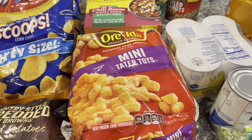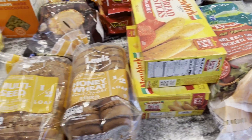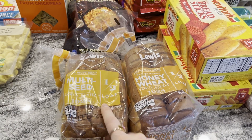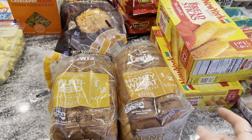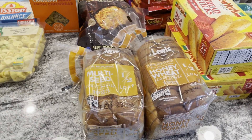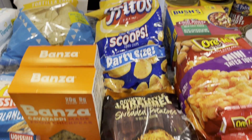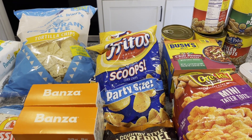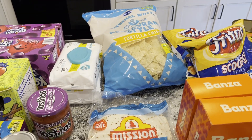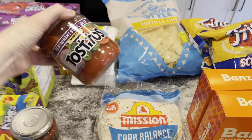I got some tater tots for the boys and some breadsticks for our pasta night. I got this Lewis's bread — we tried it last week and it was really good. I really liked the seed one and the boys liked the honey wheat one, so we bought those again and they were on sale again this week. I bought my hash browns for my breakfast, then a couple packs of Fritos for our taco soup, and some tortilla chips — I've been on a tortilla chip kick lately. I got some salsa to go with it.